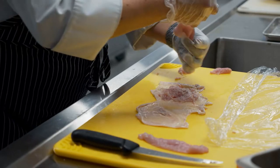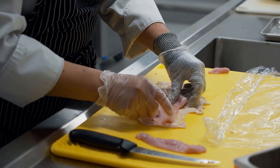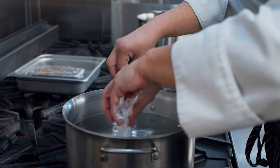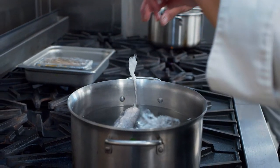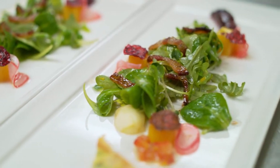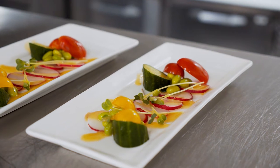Other courses that are part of the culinary program include garde manger and advanced garde manger, which focus on charcuterie, cheese making principles, curing, drying, sausage making, forcemeat preparation, and the cold arts of hors d'oeuvres, salads, and appetizers used in banquet and buffet service.